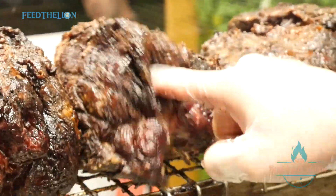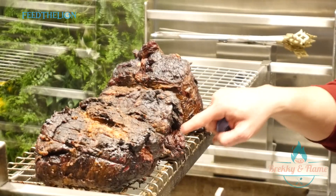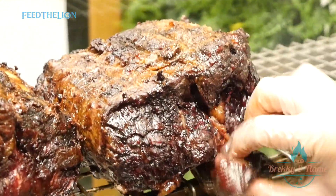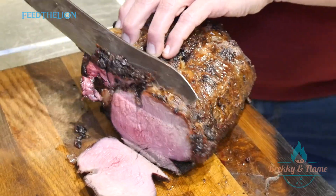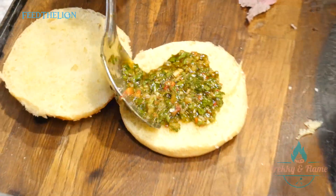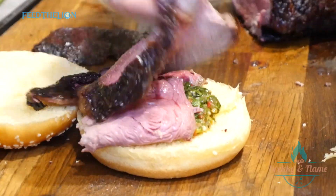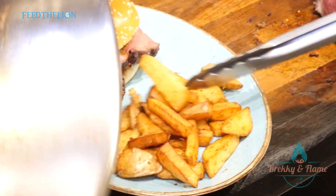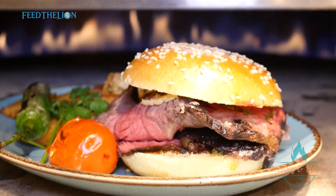As you can see here, we have it as a medium — it isn't even rare to medium. We just got a tranche, or two tranches of that, and we serve them in a burger bun with chimichurri sauce and homemade skin-on fries.